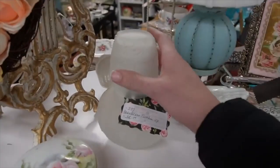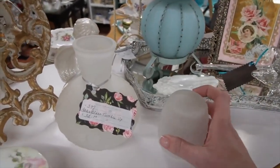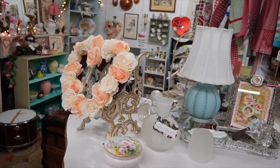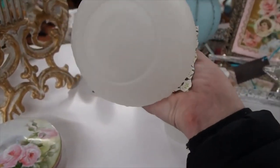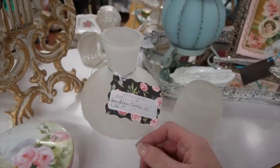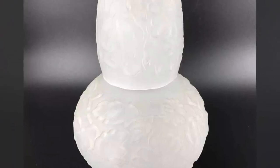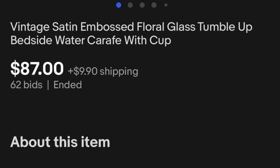Will you look at that — Becky has a tumble-up in her other booth. I love this booth; I love the aesthetic of it and the colors she uses — it is so cheerful and frilly. She has $32 on this and it is 20% off. I'm just going to buy all the tumble-ups I come across for a little while. This is a satin glass. We will stick that in our basket.